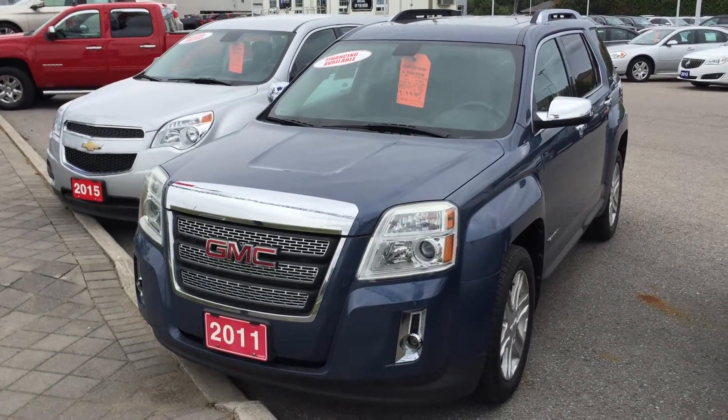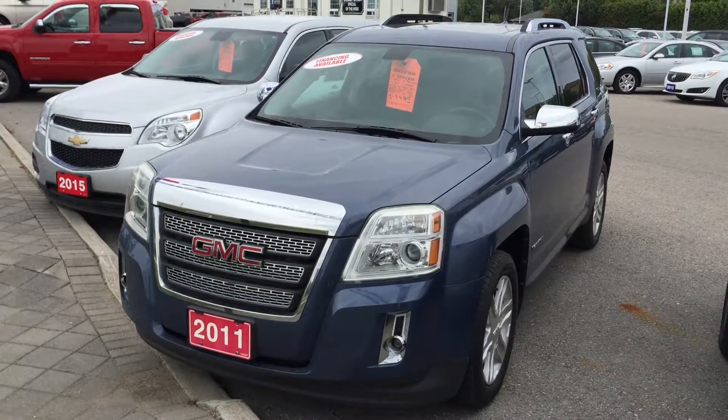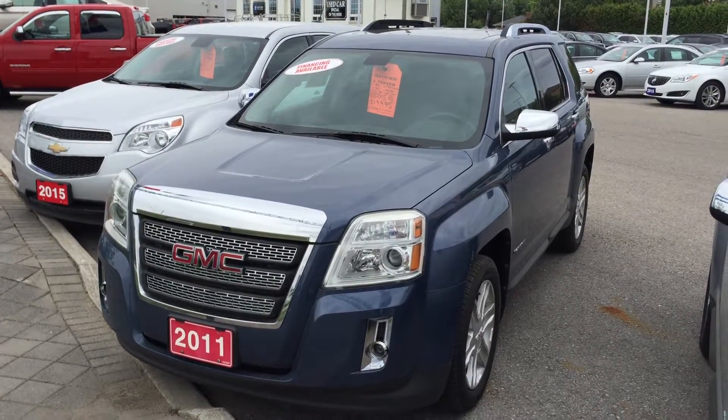2728 Curtis Road in Curtis — that's where Roy Nichols Motors is. Come visit us soon. Once again, 2728 Curtis Road in Curtis.